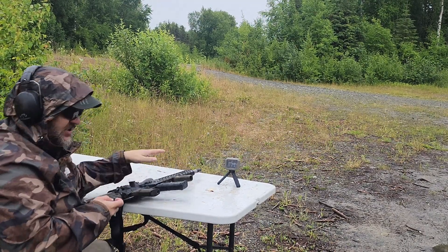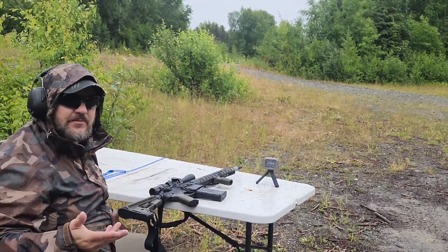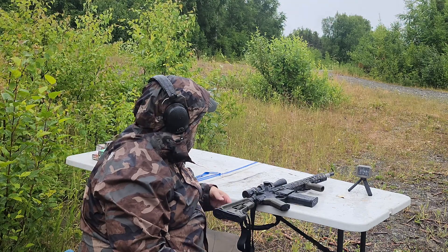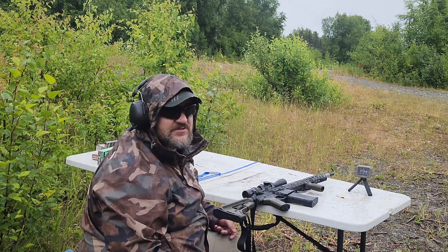That's about what you can expect with the 18 inch barrel. The 308 doesn't do that — with a 308 you might lose only 50 to 75 feet per second between a 22 and an 18 inch barrel. But the 6.5 is a bit more over-the-top in that regard. It definitely loses more.